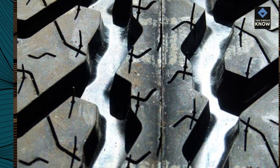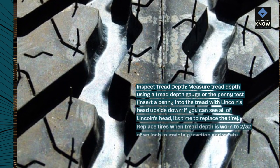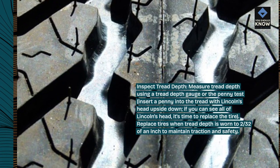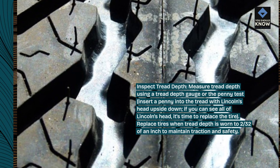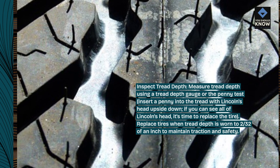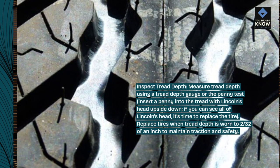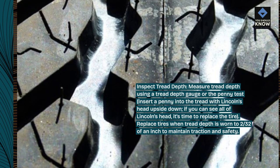Inspect tread depth. Measure tread depth using a tread depth gauge or the penny test. Insert a penny into the tread with Lincoln's head upside down. If you can see all of Lincoln's head, it's time to replace the tire. Replace tires when tread depth is worn to 2/32nds of an inch to maintain traction and safety.